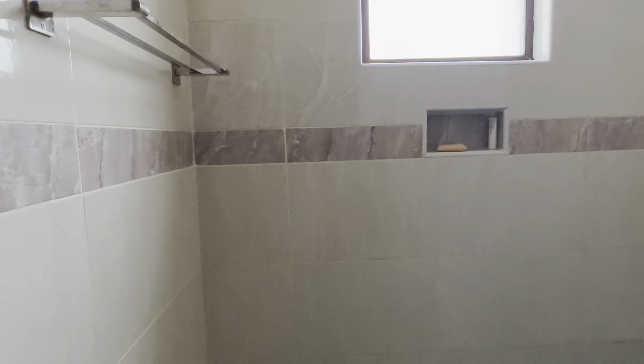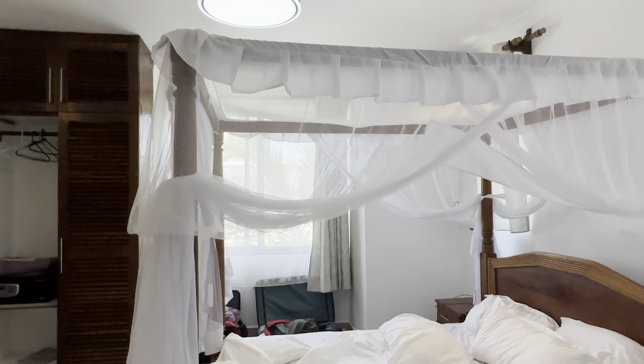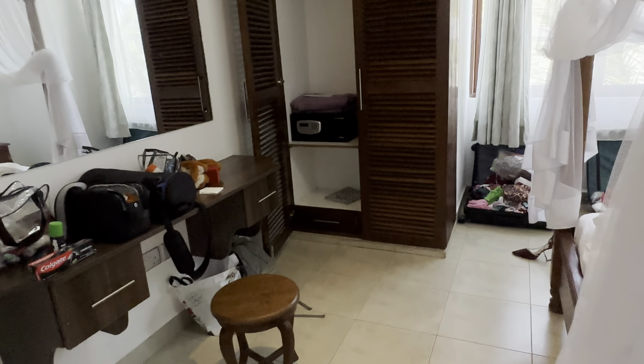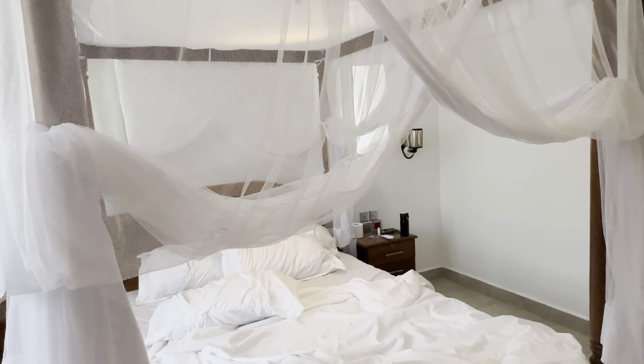That's pretty much a detailed look at the washroom — it's beautiful at night too. It's perfect for a stay in Diani. I'm just a few meters from the beach, which is amazing.